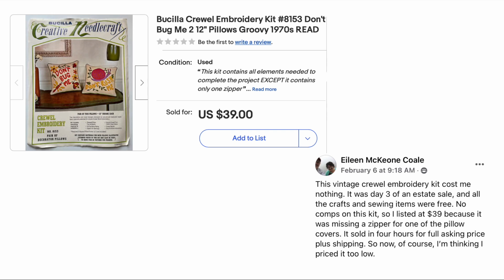Eileen Cole: this vintage crewel embroidery kit cost her nothing — it was day three of an estate sale and all the crafts and sewing items were free. No comps on this kit, so she listed it at thirty-nine dollars because it was missing a zipper for one of the pillow covers. It sold in four hours for full asking price plus shipping. Don't second-guess yourself thinking you priced it too low — you got the sale. This is a Bucilla crewel embroidery kit, free, flipped for thirty-nine dollars.